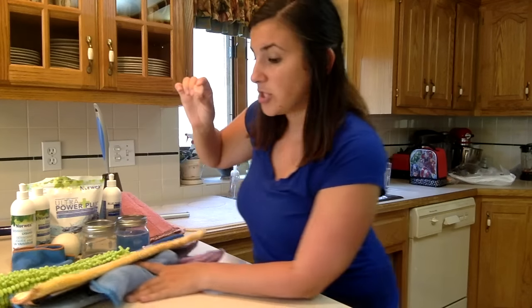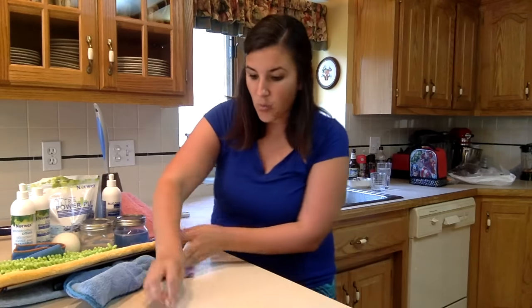So what's the grossest thing you can think of that ever goes on your counters? For me, the grossest thing I can think of is raw meat. So here I have a piece of chicken — pretty gross. I'm going to put it all over my counter so you can see. Wipe it all over.